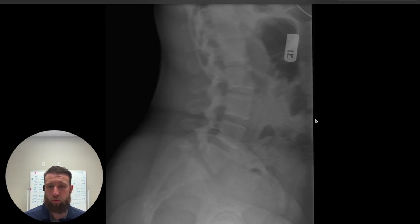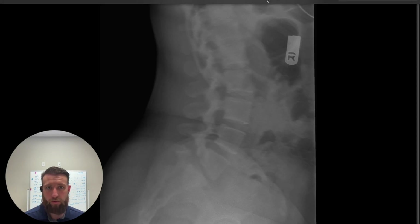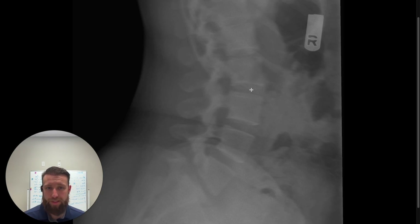So we proceeded to take radiographs of this patient — lumbopelvic AP and lateral shots. Upon viewing the lateral film, we're looking at the lumbar spine from the side. We used this shot to evaluate not only alignment, but the condition of the facet joints on the back, see if they're arthritic, to see how big these intervertebral foramen are, to see if we have any disc narrowing, and to make sure there's no pathology in the area.